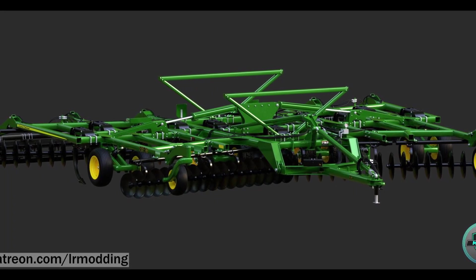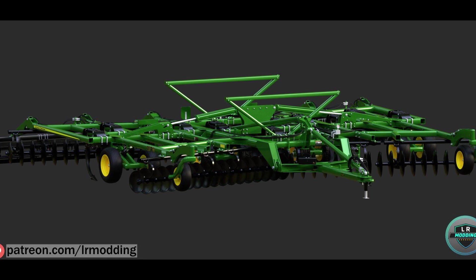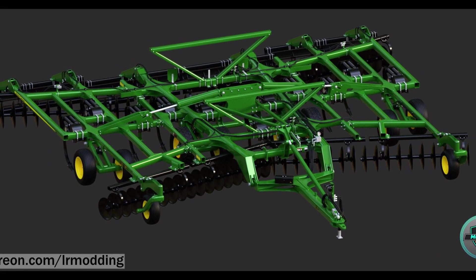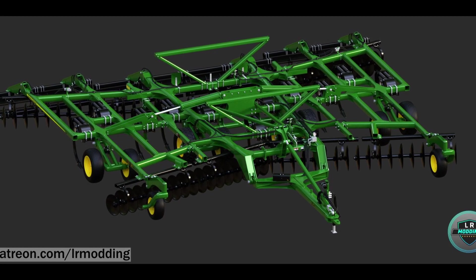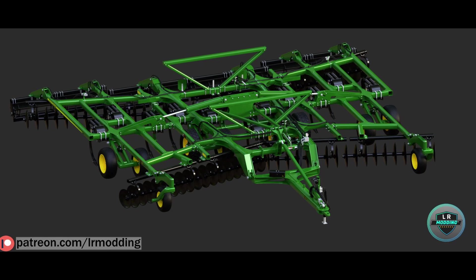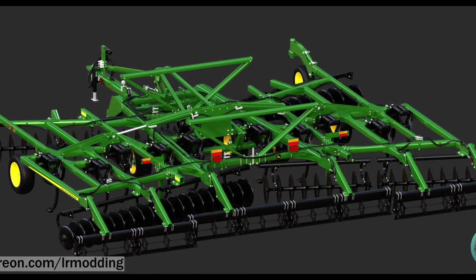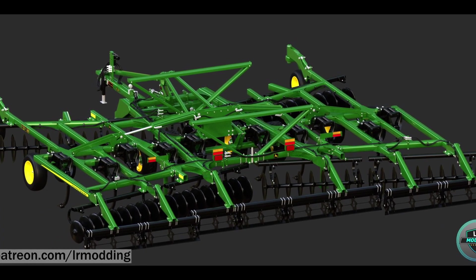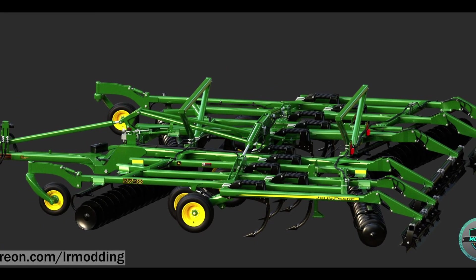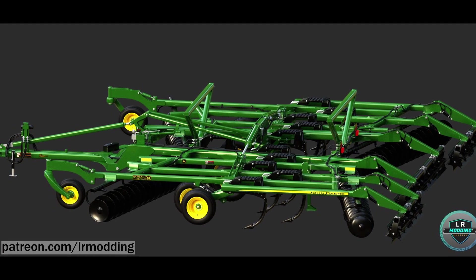Over the weekend, LR Modding announced his new project: the John Deere 2720 ripper series — another John Deere implement. He'll be making three versions in sizes 27, 22, and 17. Progress modeling is 80% done; UV mapping, textures, Giants Editor, and in-game work are all at zero, so this is the very, very beginning of the project.